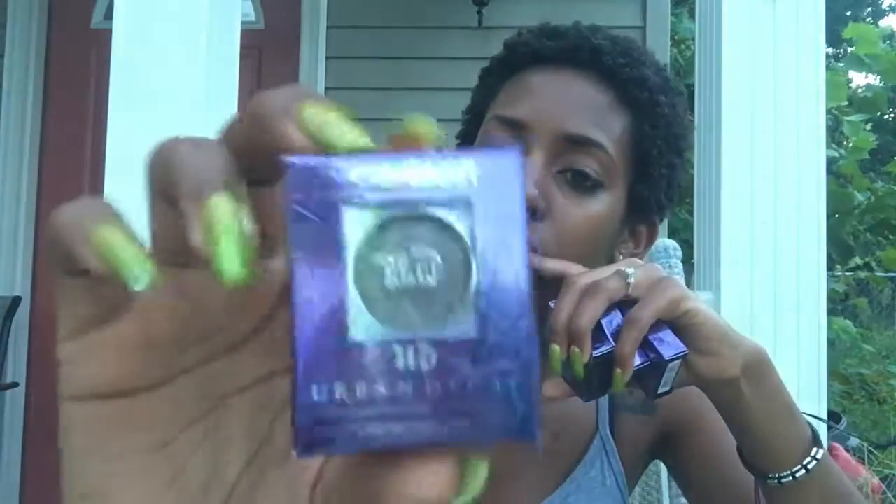Then I got four of these Urban Decay eyeshadows from their Moondust collection. It's really, really shimmery. I wish I could show y'all a swatch, but the video would just be way too long. I did swatches on my hand at Sephora and I'm telling you guys, it is so super pigmented and really shimmery — like extremely shimmery. I would almost think it was like a foil eyeshadow.